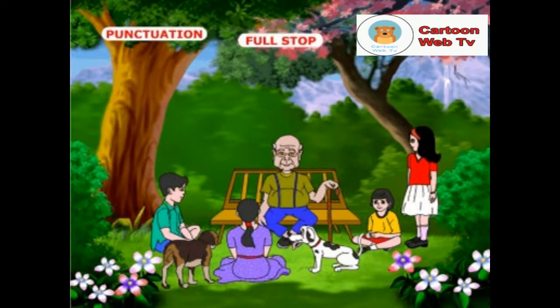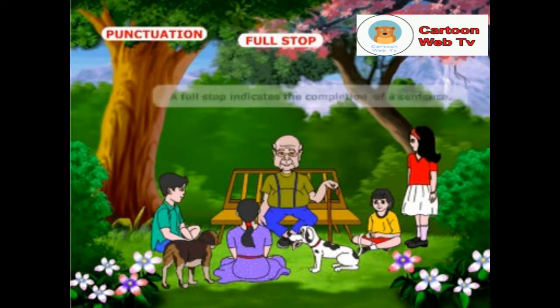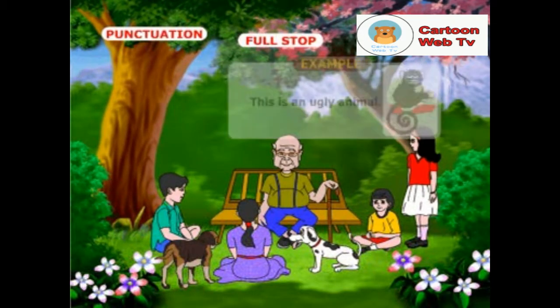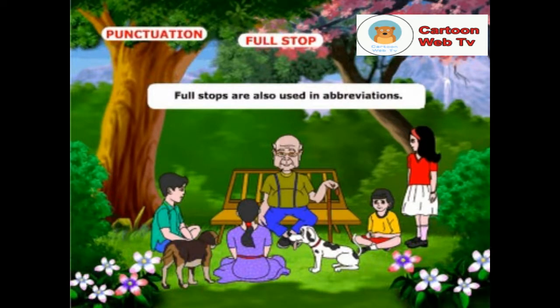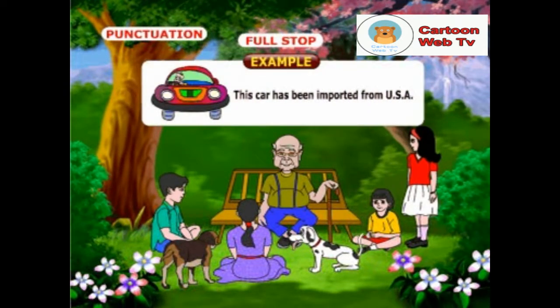Vinod, do you know the usages of full stop? A full stop indicates the completion of a sentence. Example: this is an ugly animal. Full stops are also used in abbreviations. Example: this car has been imported from USA.